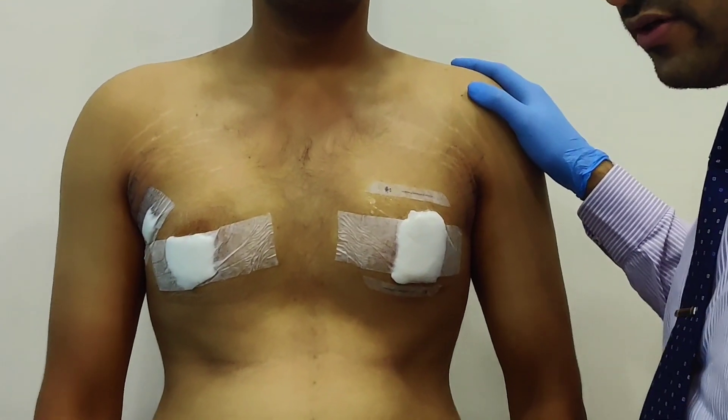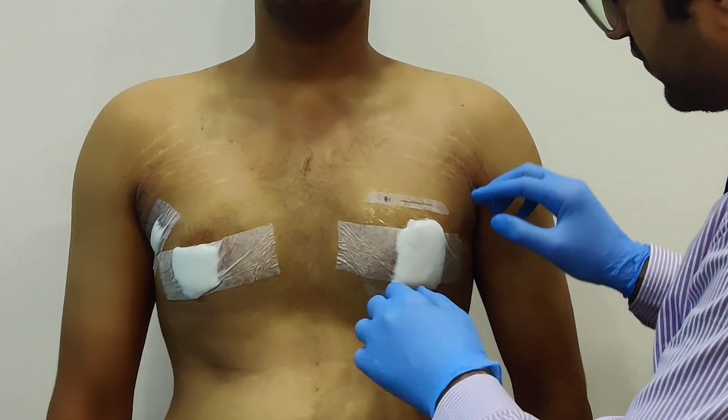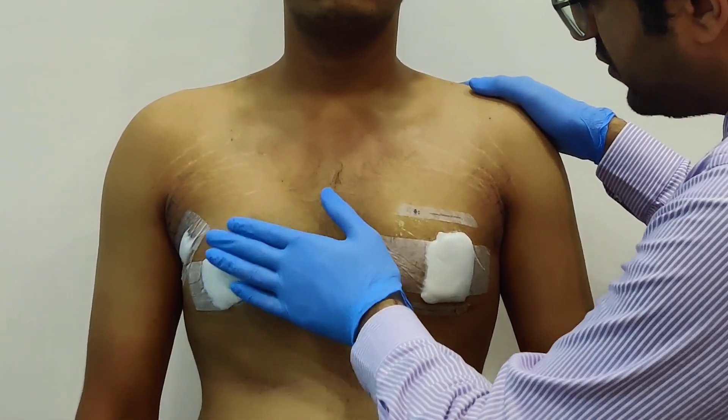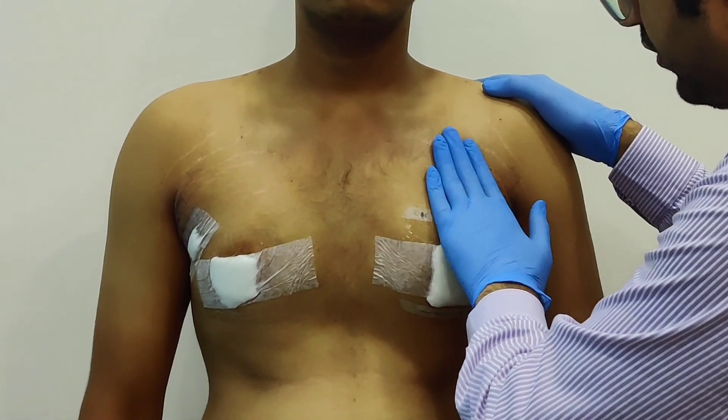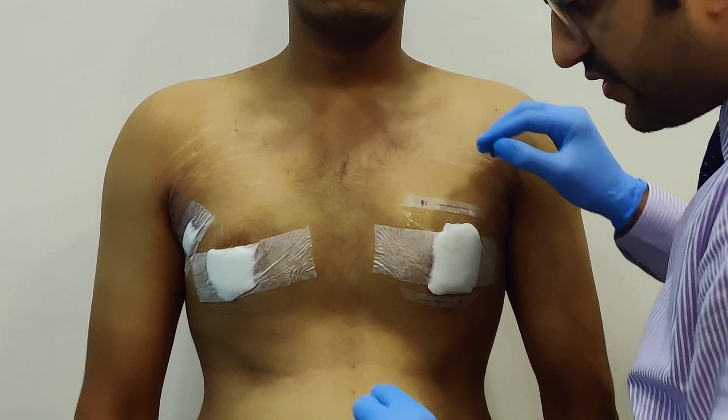So this is post-op day 2 for the gynecomastia surgery. You have seen the pre-operative assessment. This fluid is going to get absorbed by the body. No ecchymosis. He is having minimal pain. I am going to open up the dressing.